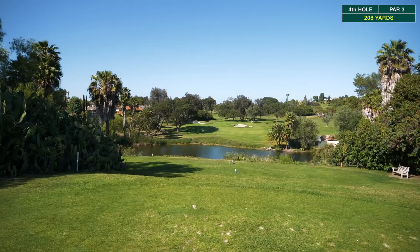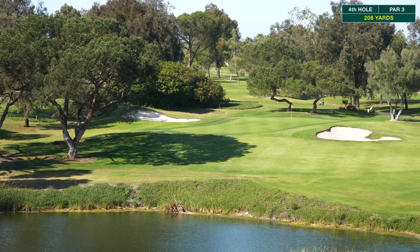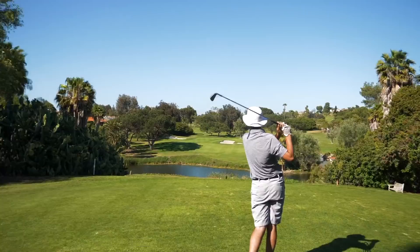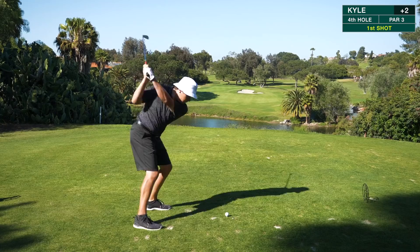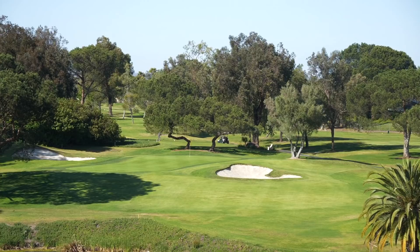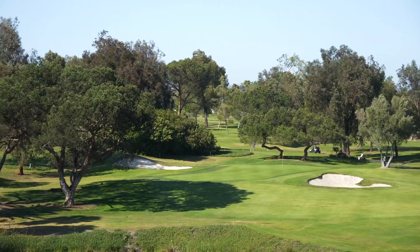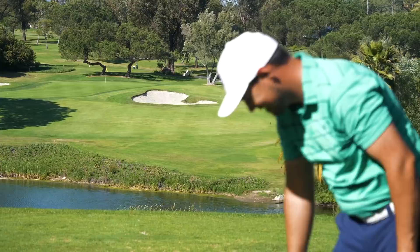Par three playing about 208 yards downhill with a little left-to-right wind. Bunch of water to carry — about 150 yards to get over it. Pin is in the back right, a pretty tough location. Need to get on top of that ridge for a birdie chance, otherwise a three-putt is very possible from below. Spencer finds the left side of the green, about a 50-60 foot putt over the ridge. Kyle nuked it with a draw to the left center below the ridge — on the green next to Spencer.